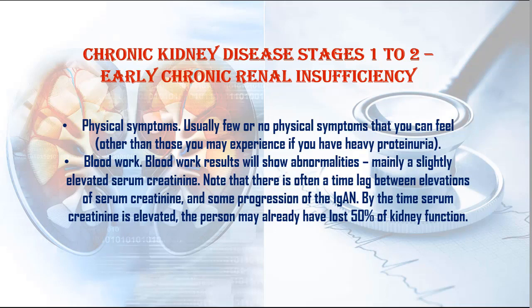1. Physical Symptoms: Usually few or no physical symptoms that you can feel, other than those you may experience if you have heavy proteinuria.